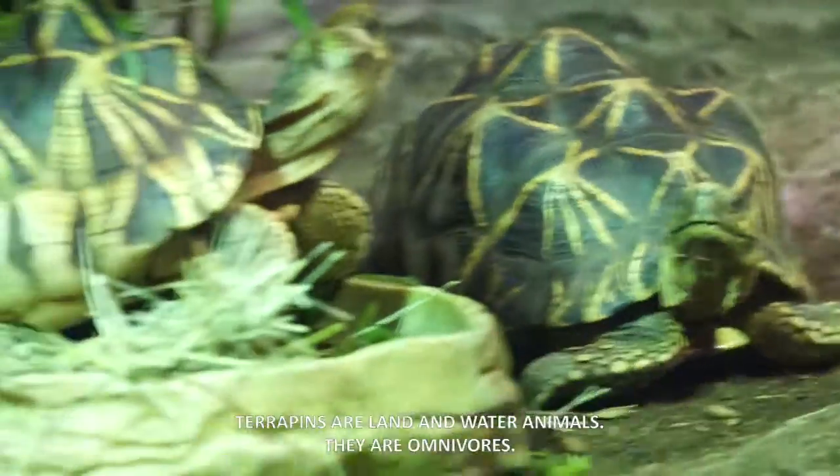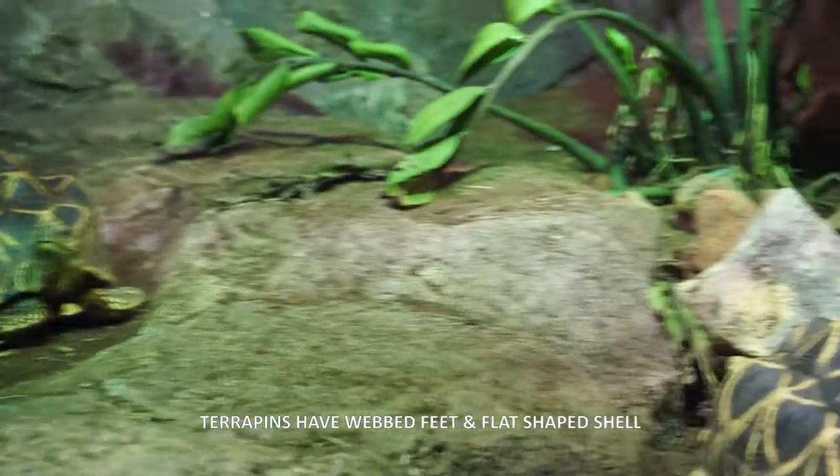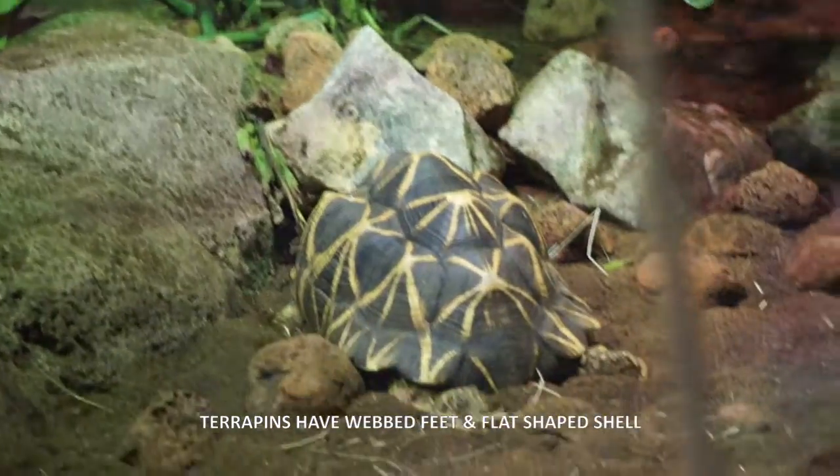Terrapins are land and water animals. They are omnivores. Terrapins have webbed feet. They have flat-shaped shells.